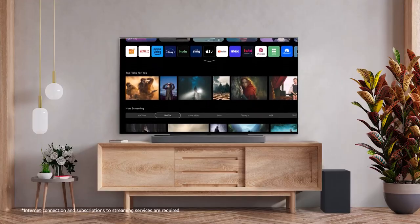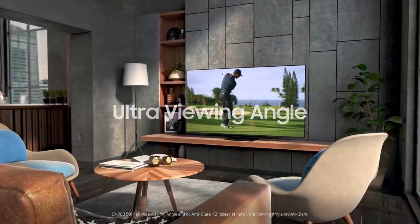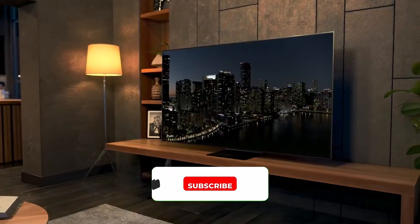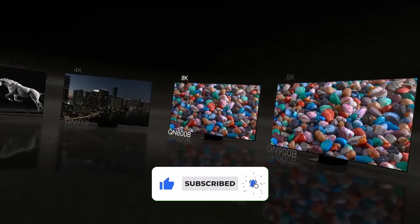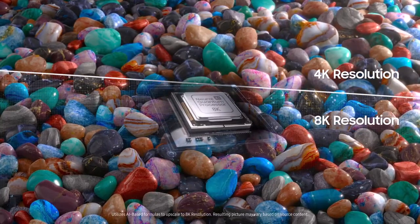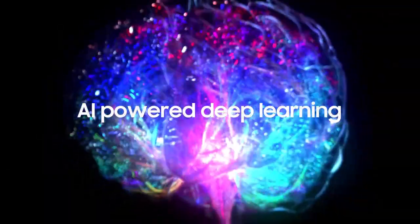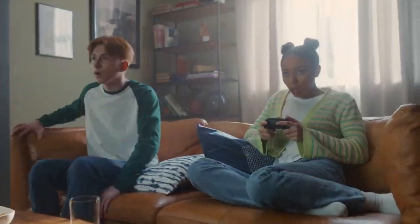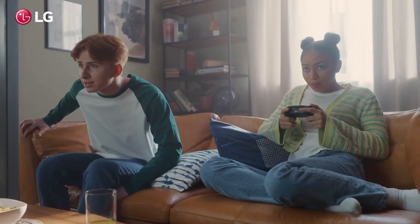Hello guys, today in this video we're going to help you find out the best 55-inch TVs on the market. I made this list based on my personal opinion, and I tried to list them based on their quality, durability, customer reviews, and more. If you want to see their price and find out more information about them, you can check our links in the description below.